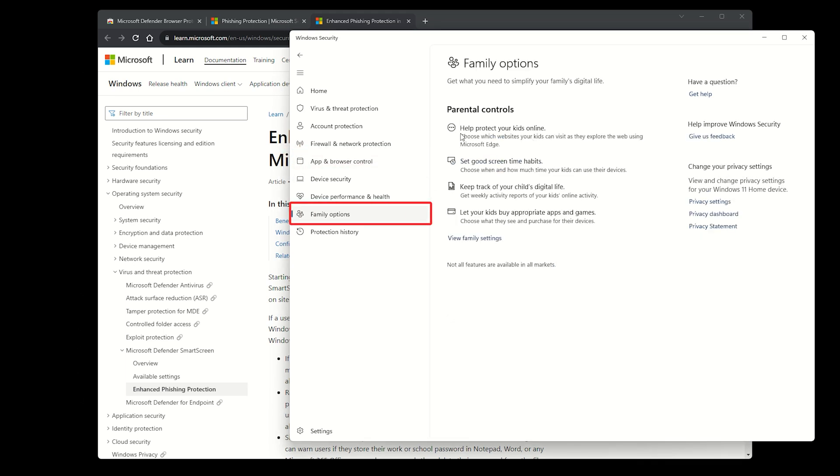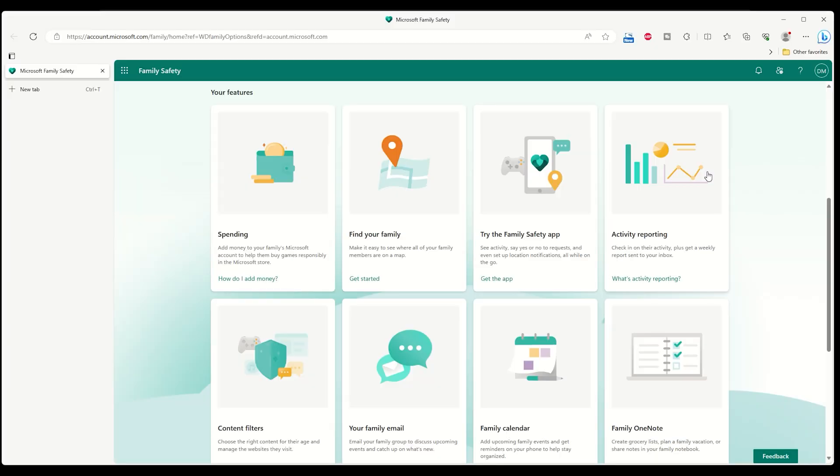Also, you can shield your children from inappropriate content through comprehensive parental control settings. But one of the best things about Defender is that it's absolutely free to use. You don't have to worry about periodic subscriptions like other antivirus services. All that I've talked about is on the good side, now let's take a look at some of the big misses from Defender.